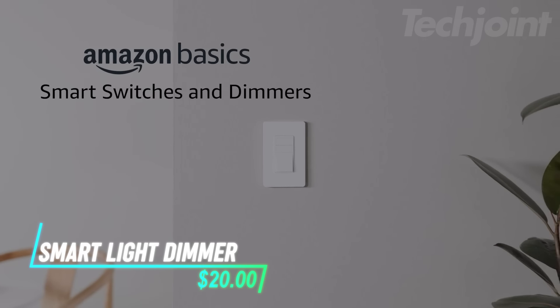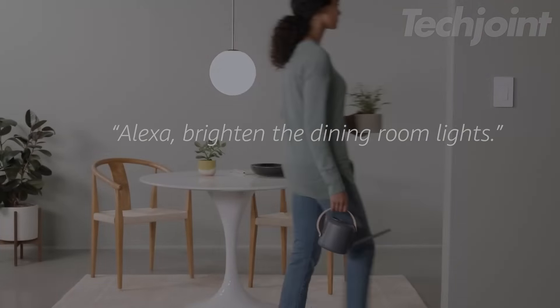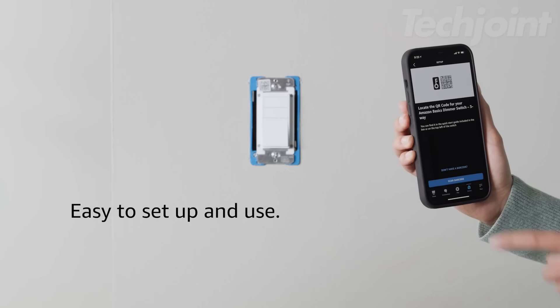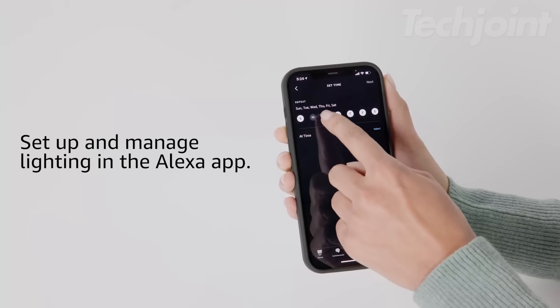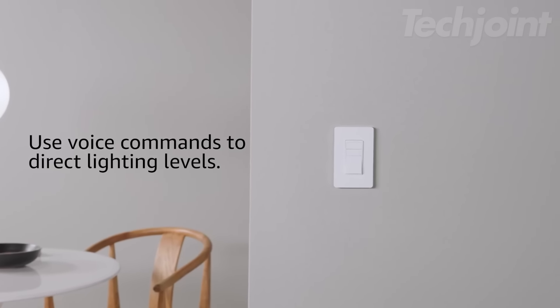Need a simple way to control your lights? This smart dimmer switch works with Alexa, letting you dim and brighten lights using your voice. Installation is straightforward with required neutral wires and Wi-Fi. You can schedule when lights turn on or off using the Alexa app. There's no need for extra smart home hubs or devices.